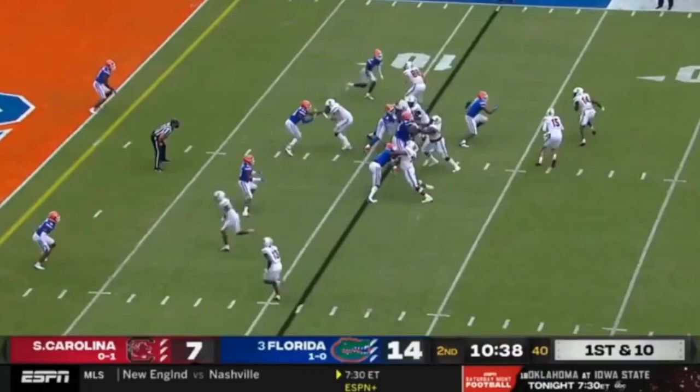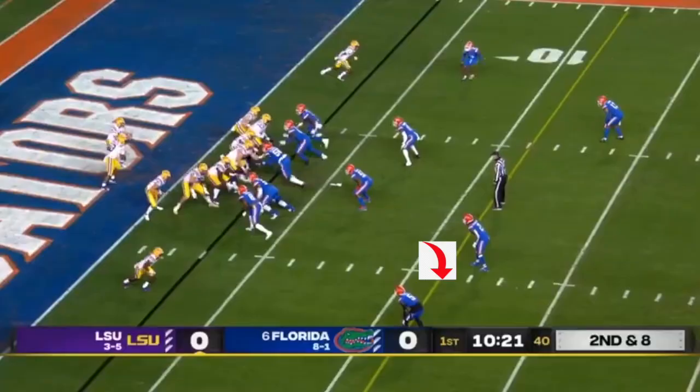Top of the screen — now it's about being physical, tackling in space. This blocker gets him, they might have something. But he steadily defeats the block. Now it's just about being violent, tackling in space. Great job by Elam again there.